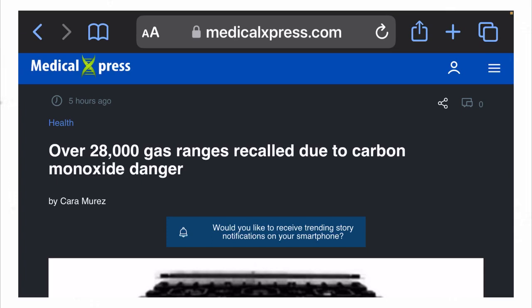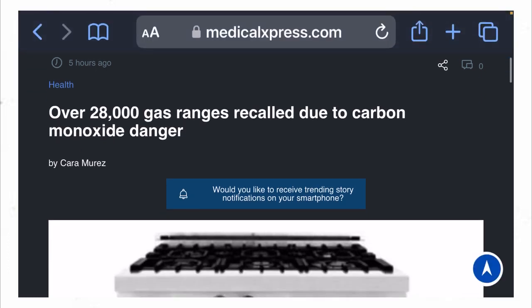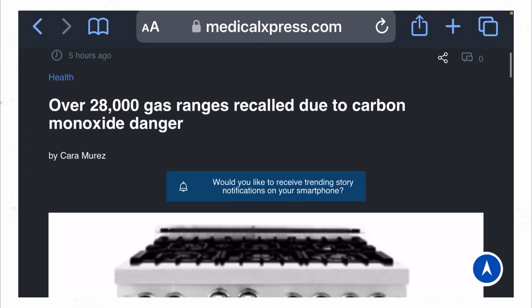Hey folks, D-Lo back at you again with another video. This article coming from medicalexpress.com: over 28,000 gas ranges recalled due to carbon monoxide dangers.